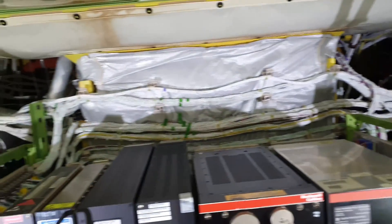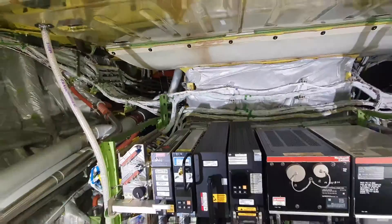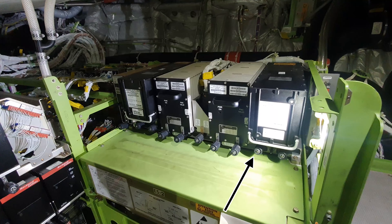Did you know that 57 kilometers or 36 miles of electrical wiring is inside the 737? These are the flight management computers and air data reference units.